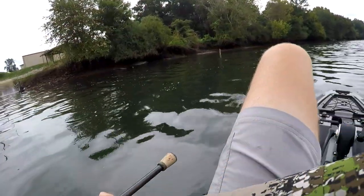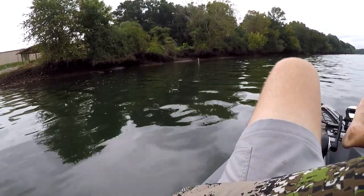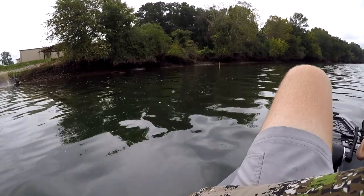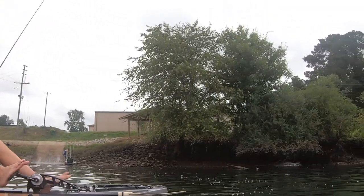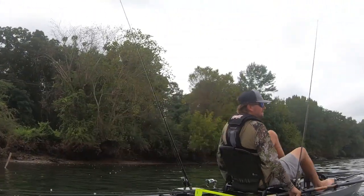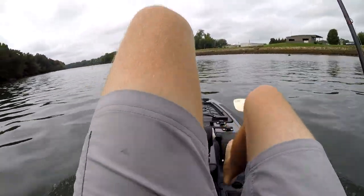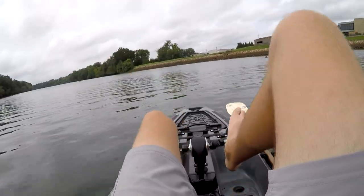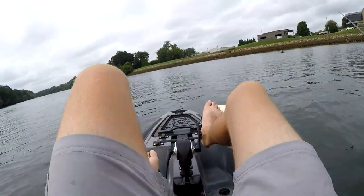All right, so we're gonna put the drop shot up for now, just for a minute. I'm tired already — when are they gonna turn the water on? I need some flow to help me go.